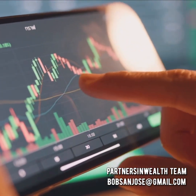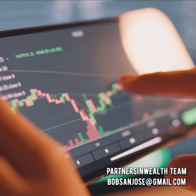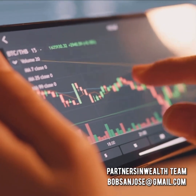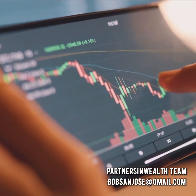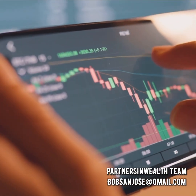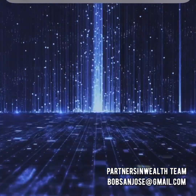Imagine having your hard-earned profits securely stored in your own crypto wallet, allowing you the flexibility to either spend your earnings or reinvest them to grow your wealth exponentially. This revolutionary auto crypto trading bot operates based on a sophisticated algorithm that analyzes market trends and executes trades with precision.